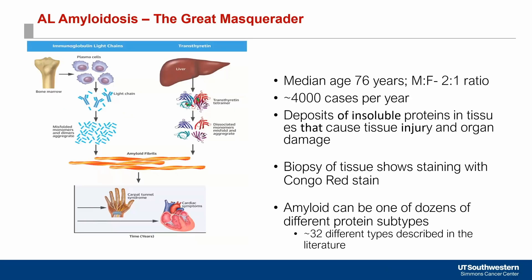AL amyloidosis is a very rare disease. There are about 4,000 cases per year. It is due to the deposition of light chains — whether kappa or lambda — that form insoluble proteins which then deposit into tissues and cause organ damage.